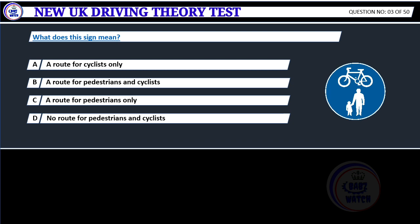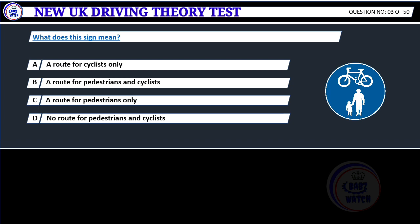Driving slowly in traffic increases fuel consumption and causes a buildup of exhaust fumes. What does this sign mean? A. A route for cyclists only. B. A route for pedestrians and cyclists. C. A route for pedestrians only. D. No route for pedestrians and cyclists. Correct answer B: A route for pedestrians and cyclists. This sign shows a shared route for pedestrians and cyclists. When it ends, the cyclist will be rejoining the main road.